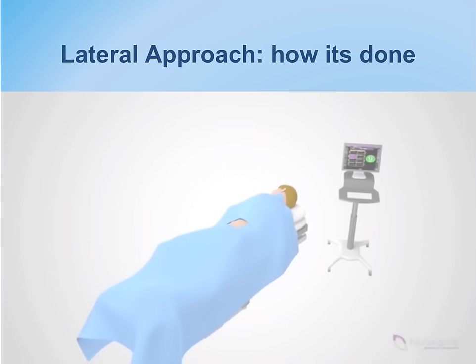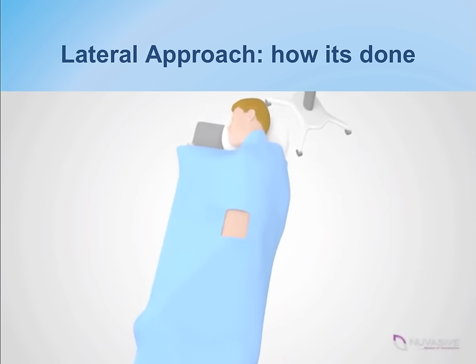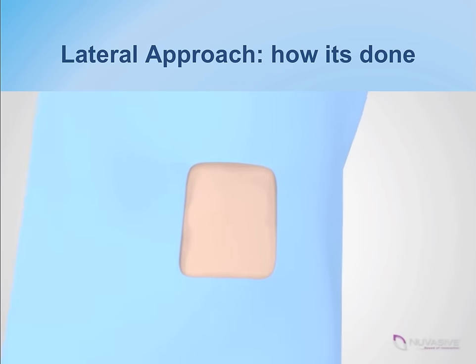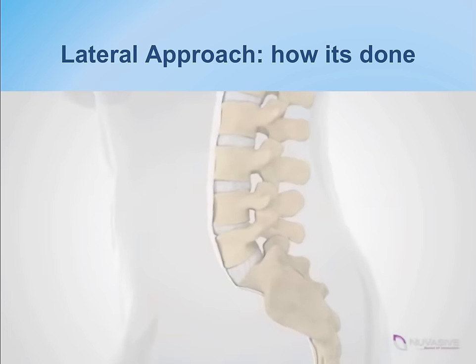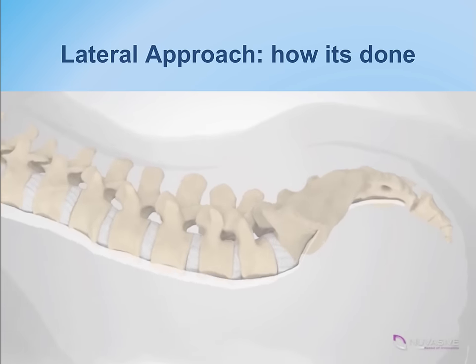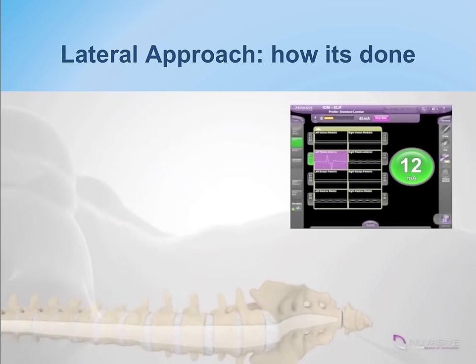This video shows the patient lying on his side with the incision being made in the flank. The screen on the right is the monitor used to help the surgeon track nerve function during the procedure.